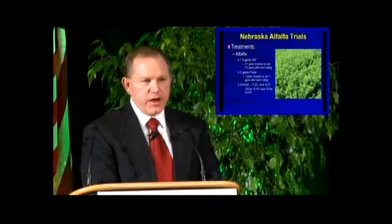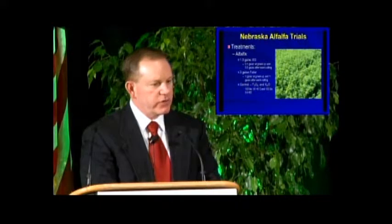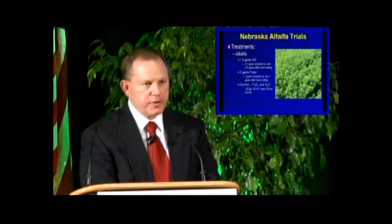We also did alfalfa trials in Nebraska — in north central Nebraska near Plainview — with a substantial farmer and rancher there. We looked at three different treatments: 1.5 gallons per acre total of Sumo Grow applied throughout the season, with a half gallon at green-up followed by a half gallon after each cutting; a second treatment of three gallons per acre of a foliar feed fertilizer commonly used throughout the Midwest and manufactured in Minnesota; and a control of recommended fertilization rates based on soil test using inorganic fertilizer.